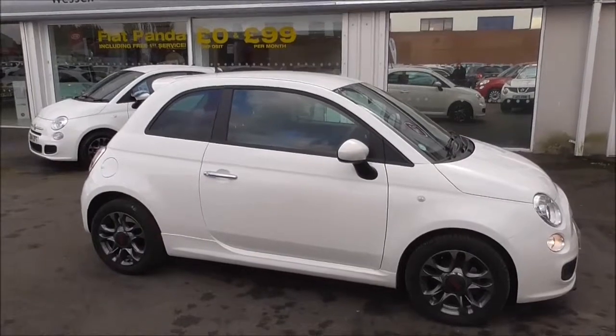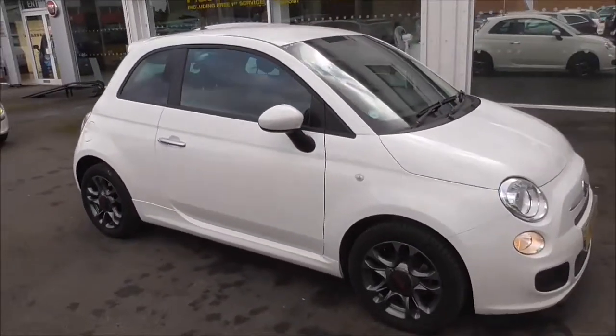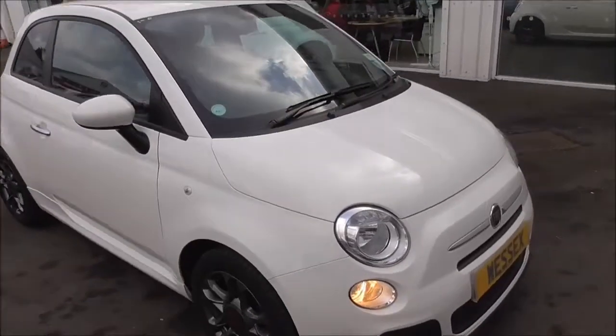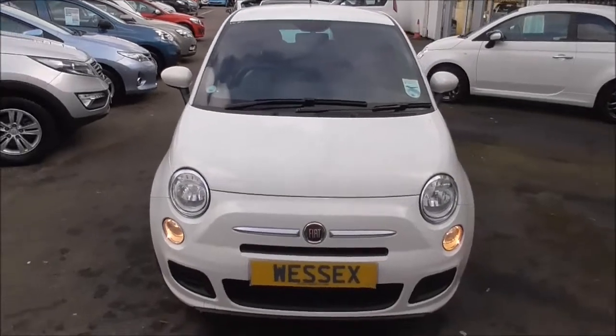Hello and welcome to Wessits Garage in Gloucester today. I'm here to show you around the Fiat 500S. This particular vehicle was first registered in 2014, and it boasts a 1.25 litre petrol engine with a 5-speed manual gearbox, and comes in this lovely Bossa Nova White.